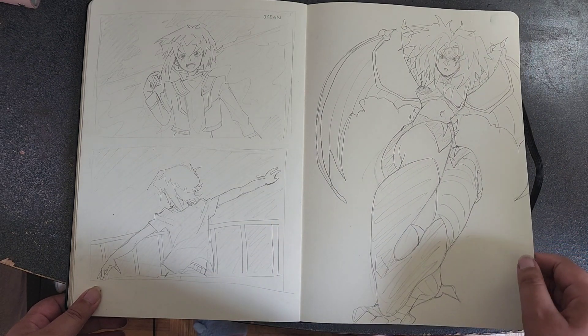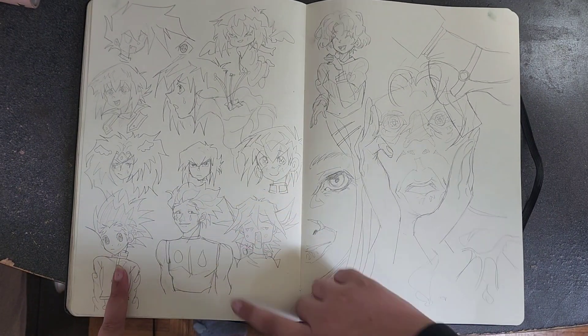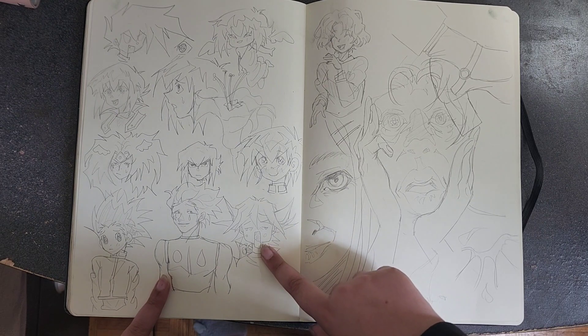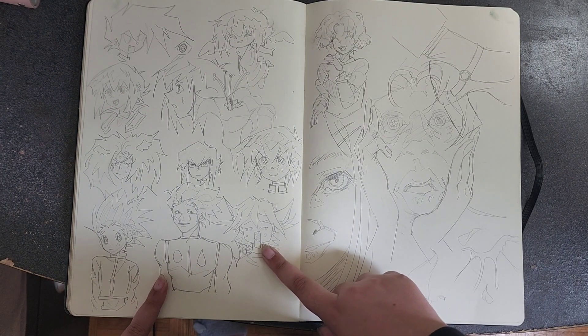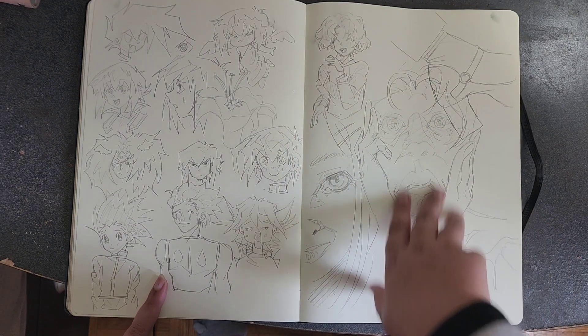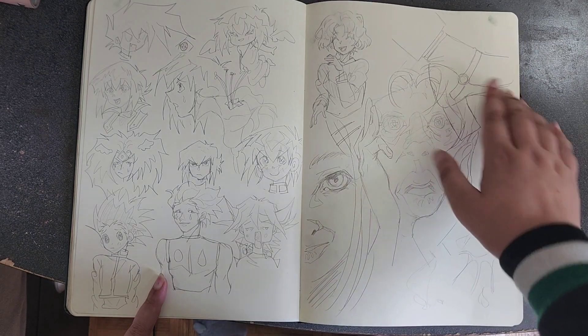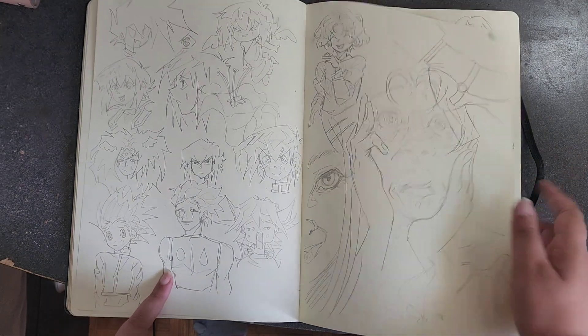Judai, I drew Hisoka and Gon. Oh — this is Yusei and this Yusei is pretty good! These are just some sketches — a self-portrait I think, a shoe, practicing realism.